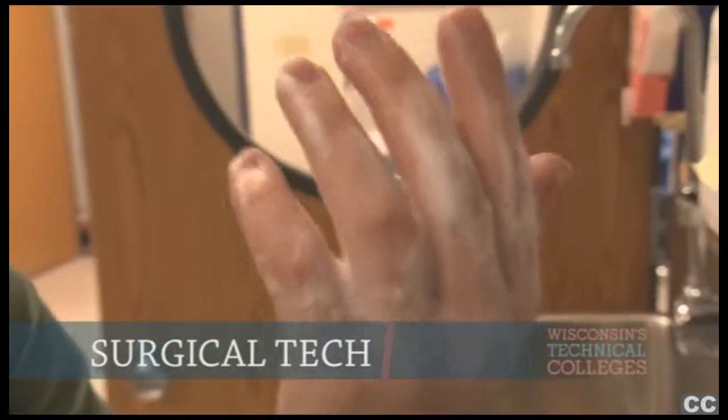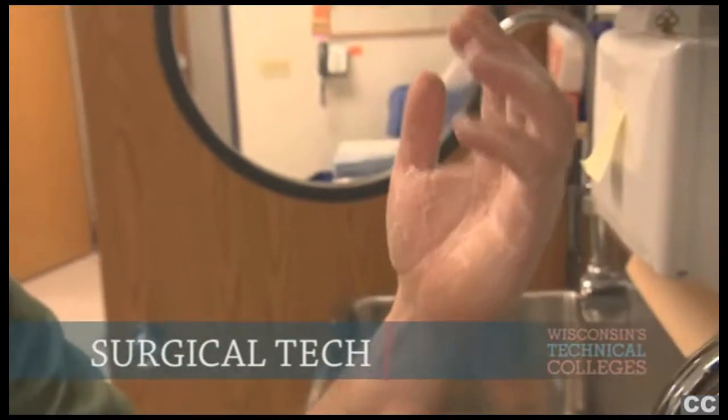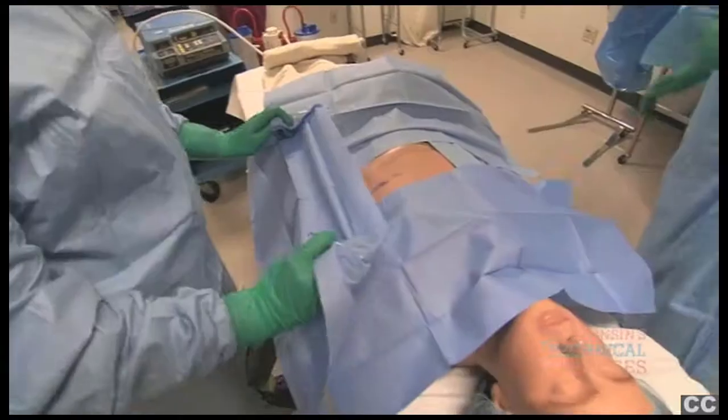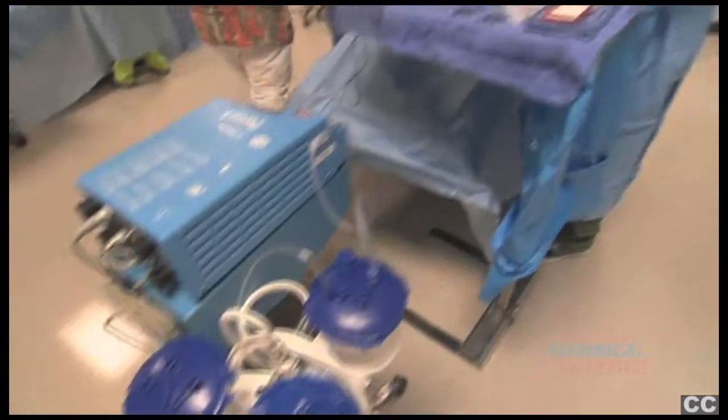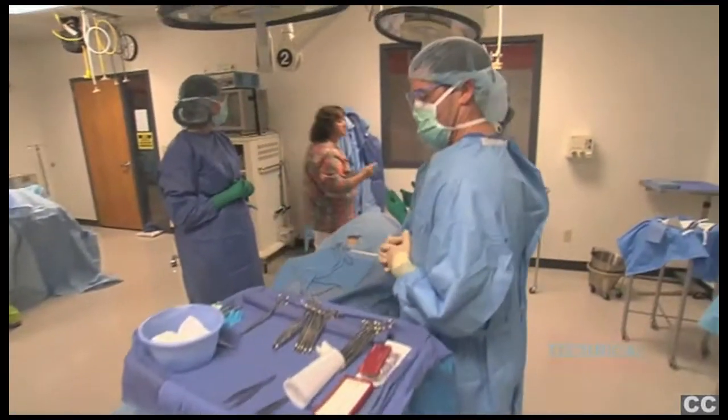Surgical tech would assist the surgeon and RN in the operating room, prepares the OR for the sterile field, helps out the surgeon with handing instruments, and sometimes surg techs even get to help out with the actual surgery.